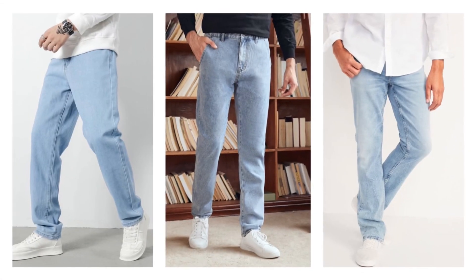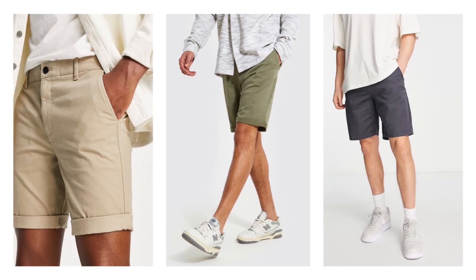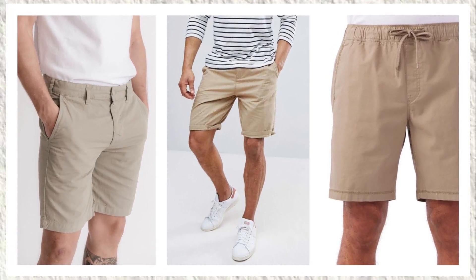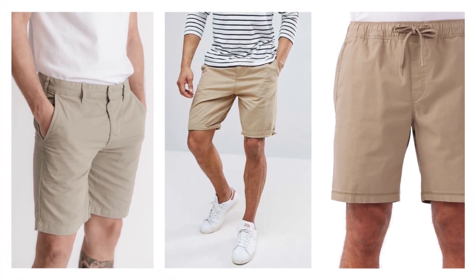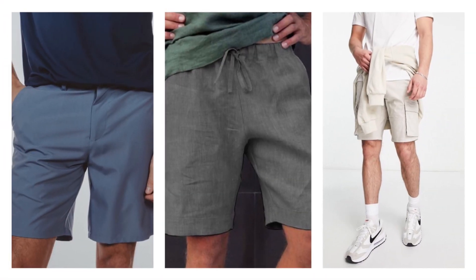I suggest a light wash denim for the summer — it'll give off a relaxed vibe while looking fashionable. And if the weather is getting hotter, you can go with shorts. Choose Bermuda shorts with a fitted style, not too tight or too relaxed. They give good coverage and are appropriate enough to wear while visiting public places.